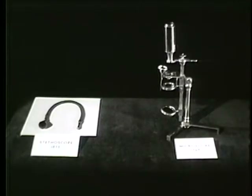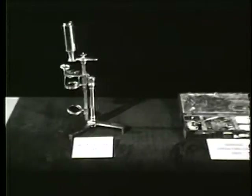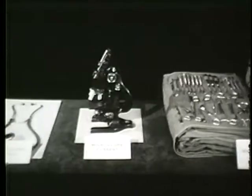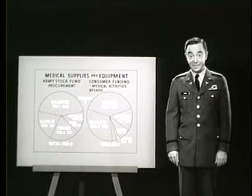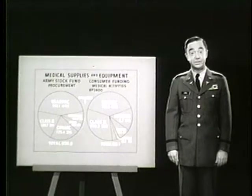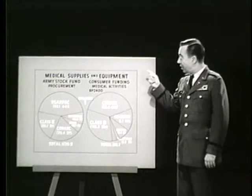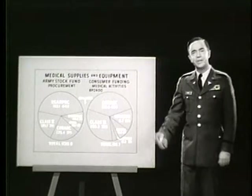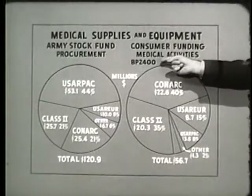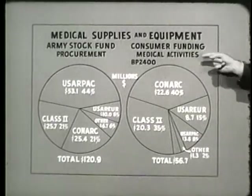Constant changes must be made — obsolete medical items must be dropped, new items added, and others reclassified. One of the most important functions of the Supply Division is money. Each year, the Army Medical Service receives just so much money for use by the consumers, part of which goes for medical material. One of the jobs of the Supply Division is to collaborate with the controller to see that money earmarked for supplies is divided among major commands in the most equitable manner possible, and to ensure that stock fund money is provided to the medical branch offices of the Army Stock Fund.